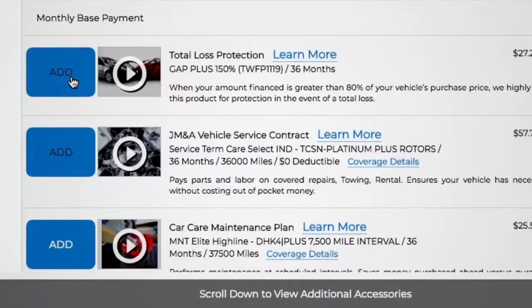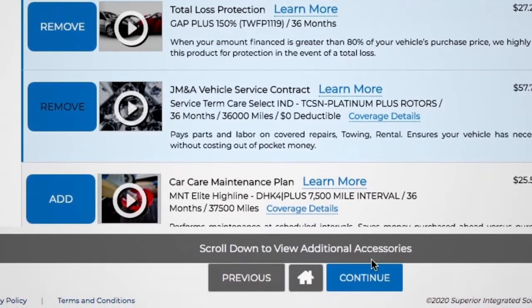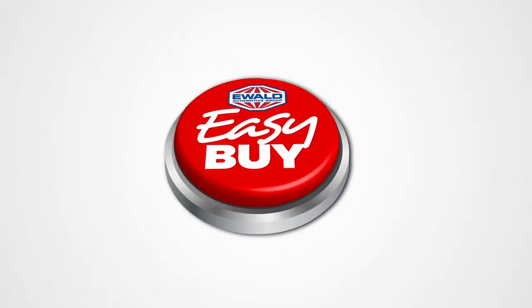Just choose your payment options — even add vehicle protection plans and service options instantly. Finally, just click Continue and you can complete your purchase online or print a fast pass. Just bring it into the dealership and be in and out in about an hour.